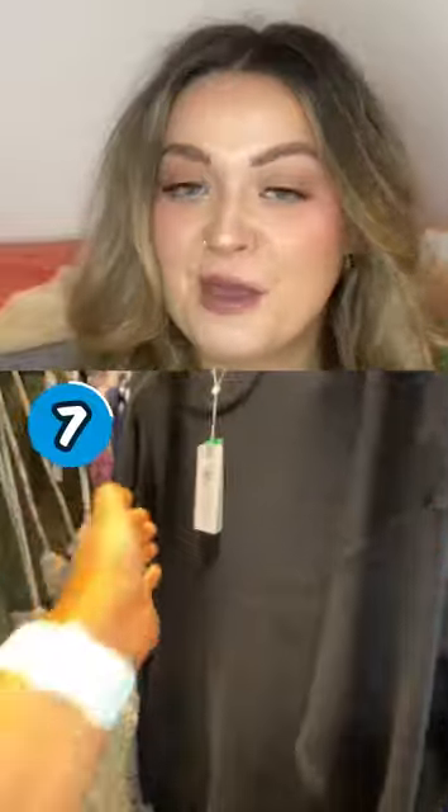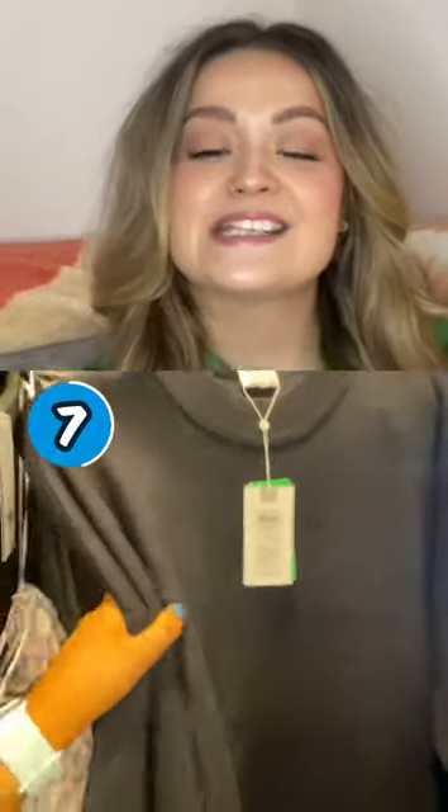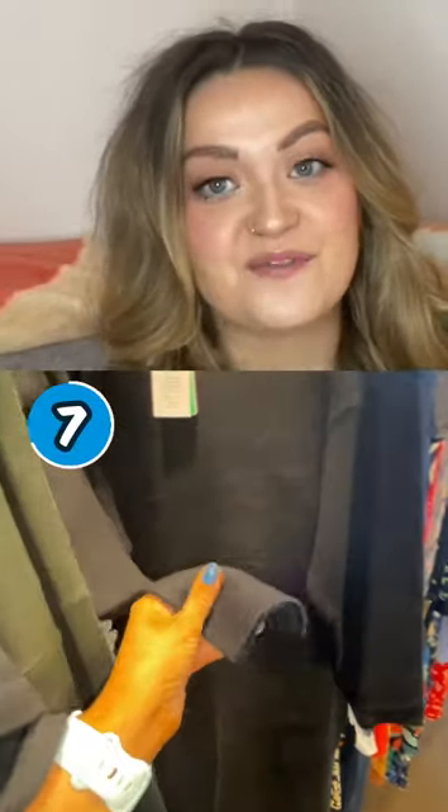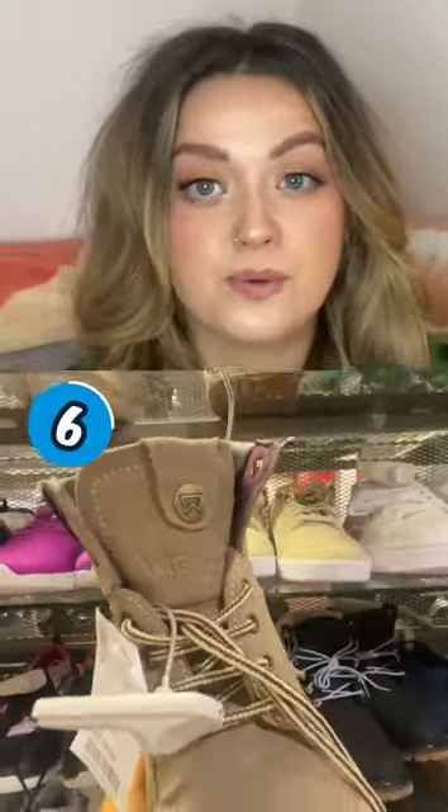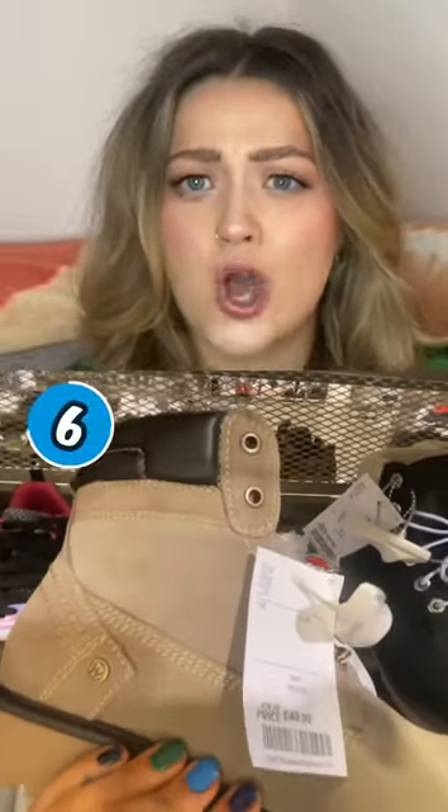Deal number seven looks perfect for the coming colder months — it's this black jumper dress and it's down from £55 to £19.99. Deal number six is these Wrangler boots, reduced from £84 to £49.99. Wrangler is a top brand and these look super sturdy.